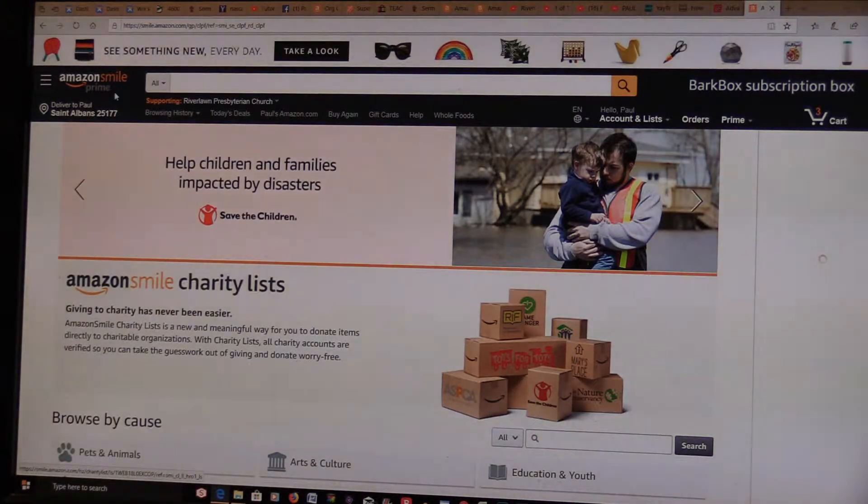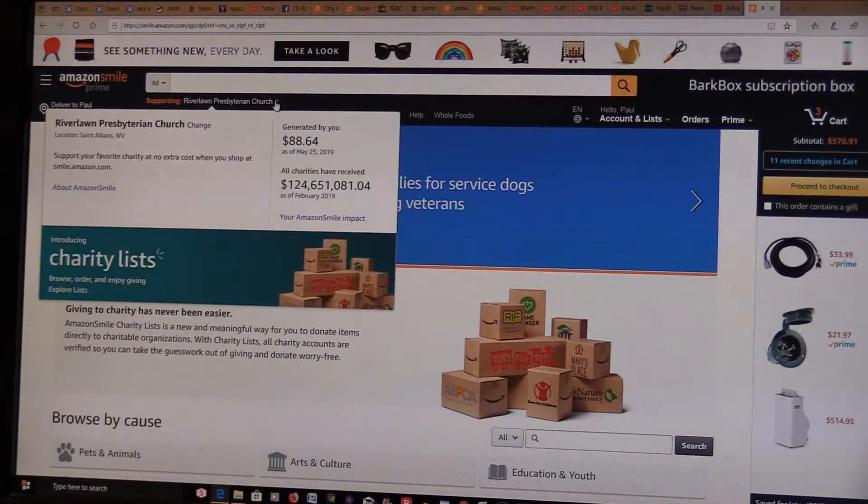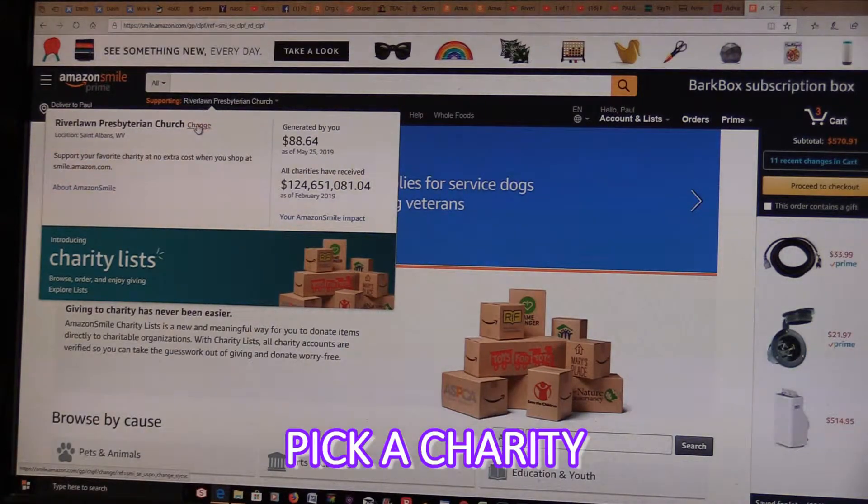Now it comes up Amazon Smile Prime, so now you're in the right place. I've already selected River Lawn because it shows in my drop-down box. But if you have not selected it, it'll tell you to pick a charity — you can click the Change button.